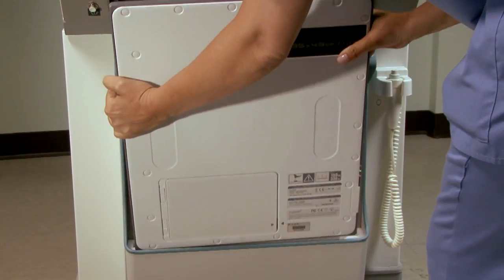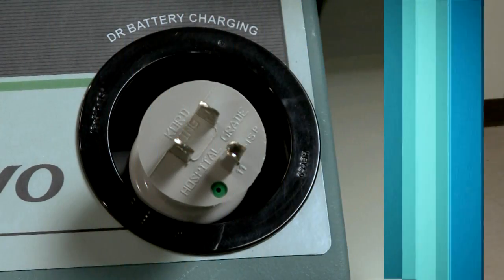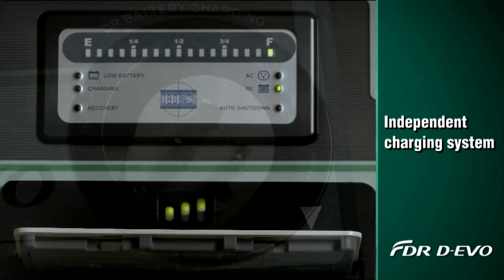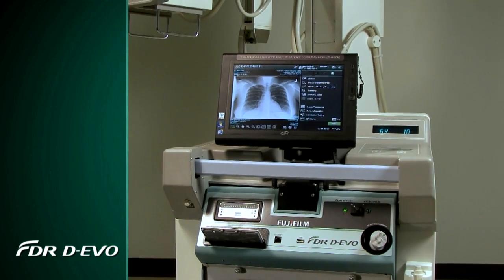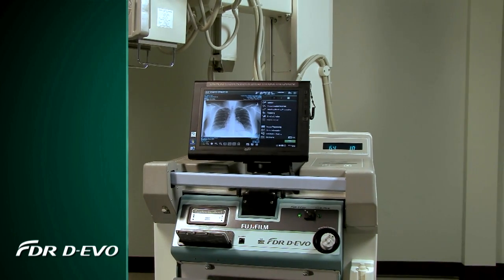The detector's storage bin provides safe, fitted storage for the detector and grid. The FDR Devo unit operates on its own charging system, independent of the power for the portable. The system features a solid design with a seamless, integrated fit.